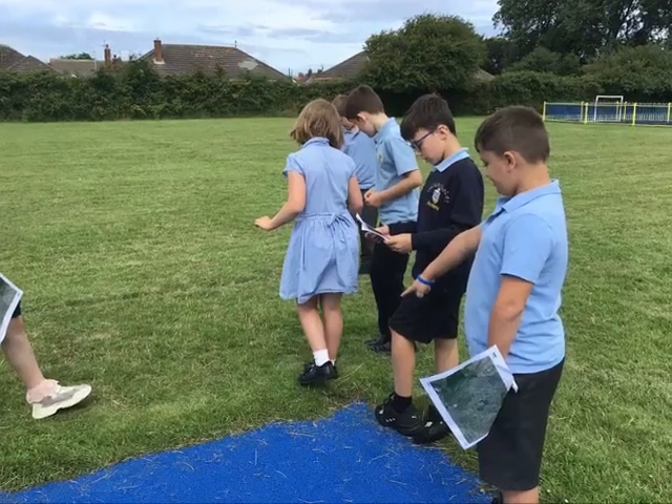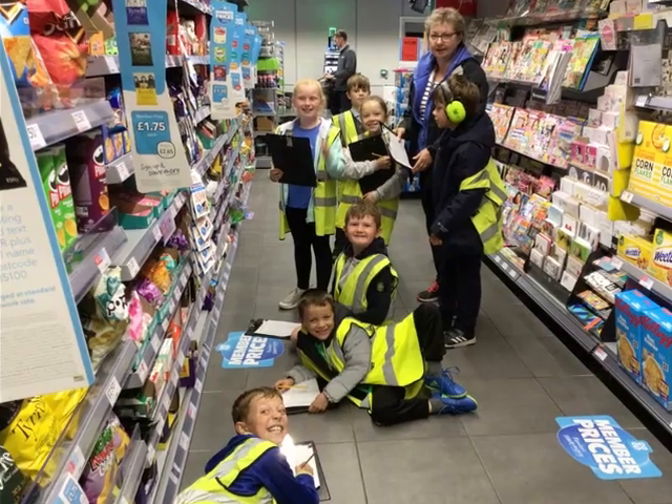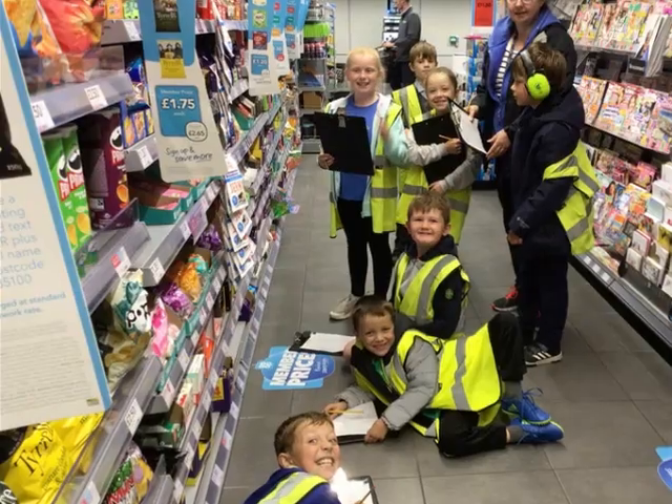What is geography without the thrill of fieldwork? In each unit, our students embark on exciting field trips, applying classroom knowledge to real-world scenarios.